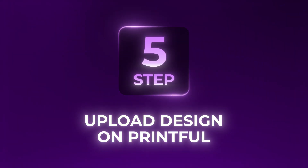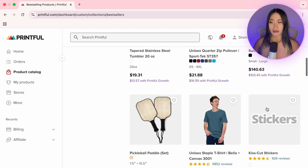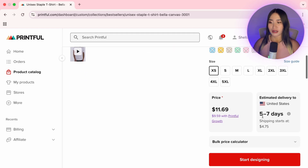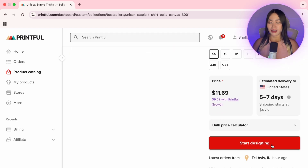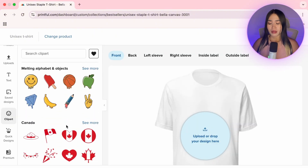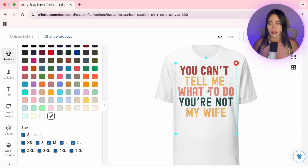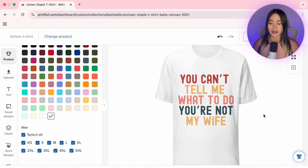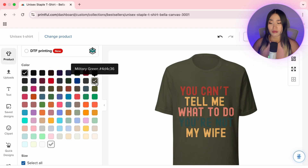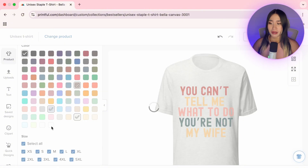Next, let's upload our design to Printful. Inside the product catalog, you'll see different t-shirts to choose from — I usually pick one with strong reviews. Select Direct to Garment Printing and note the product cost, then click Start Designing. Since we already made our design in Canva, we'll just upload it here. Make sure your design fits within the product area. You can also select multiple color options for your shirt and enable all sizes so customers can pick what they need.